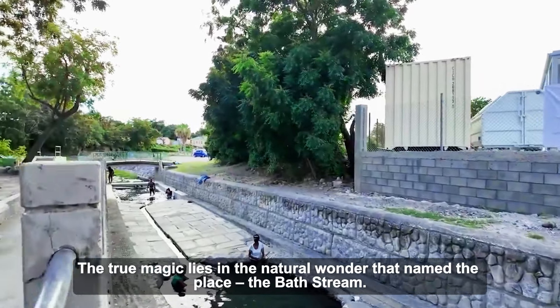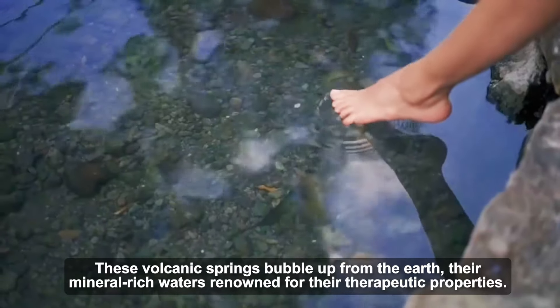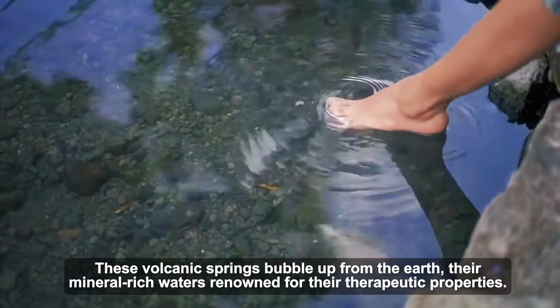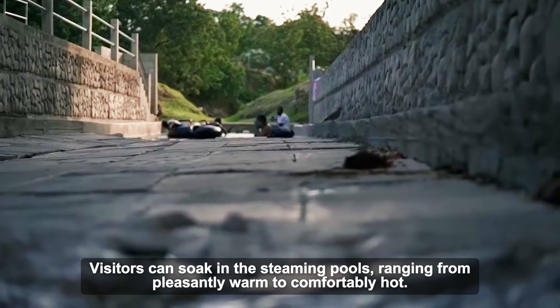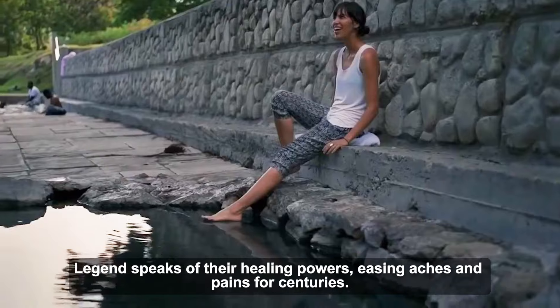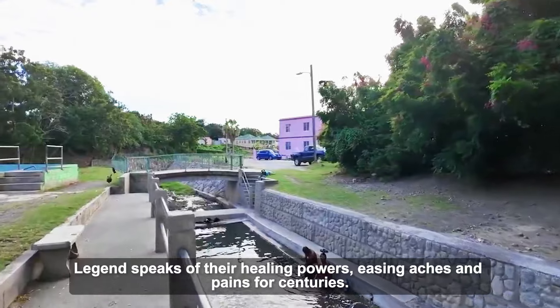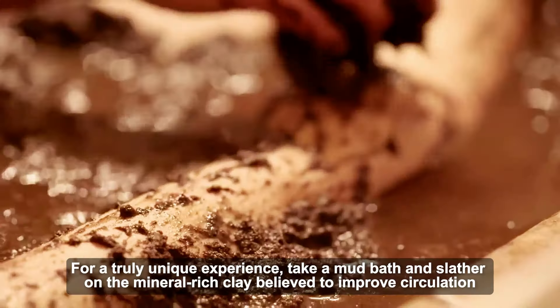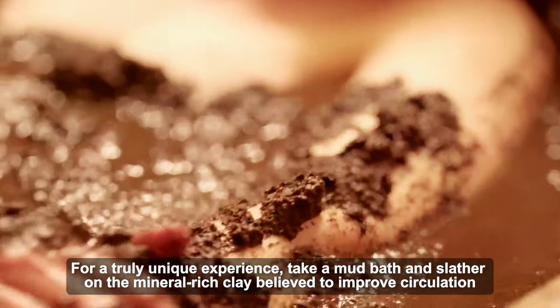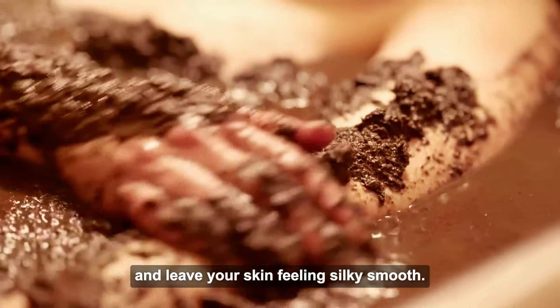The true magic lies in the natural wonder that named the place — the Bath Stream. These volcanic streams bubble up from the earth, their mineral-rich waters renowned for their therapeutic properties. Visitors can soak in the steaming pools, ranging from pleasantly warm to comfortably hot. Legend speaks of their healing powers, easing aches and pains for centuries. For a truly unique experience, take a mud bath and slather on the mineral-rich clay, believed to improve circulation and leave your skin feeling silky smooth.